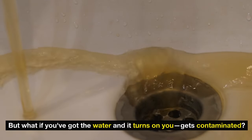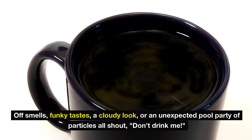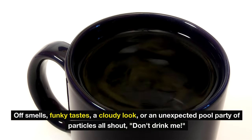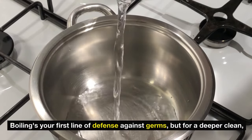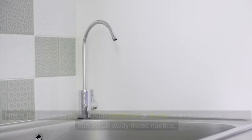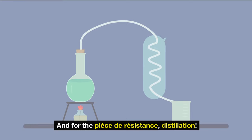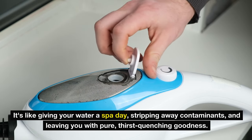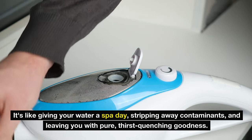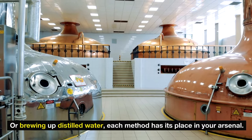But what if your water gets contaminated? Off smells, funky tastes, a cloudy look, or unexpected particles all shout 'don't drink me!' A water testing kit is your best detective, sniffing out culprits like bacteria and heavy metals. Boiling is your first line of defense against germs. For a deeper clean, filters like the LifeStraw or Berkey, or purification tablets, can scrub away those nasties. For the piece de résistance: distillation — it strips away contaminants, leaving you with pure, thirst-quenching goodness.